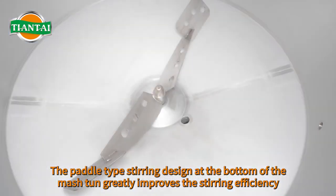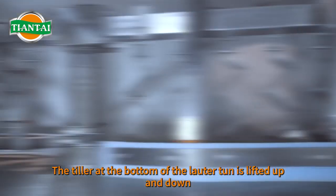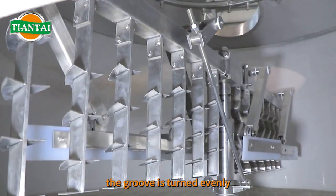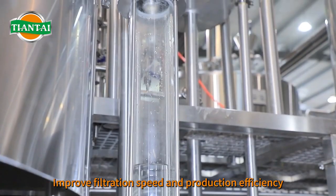The paddle-type stirring design at the bottom of the mash tun greatly improves the stirring efficiency. The rake at the bottom of the lauter tun is lifted up and down, the groove is turned evenly and the groove is stable. This improves filtration speed and production efficiency.